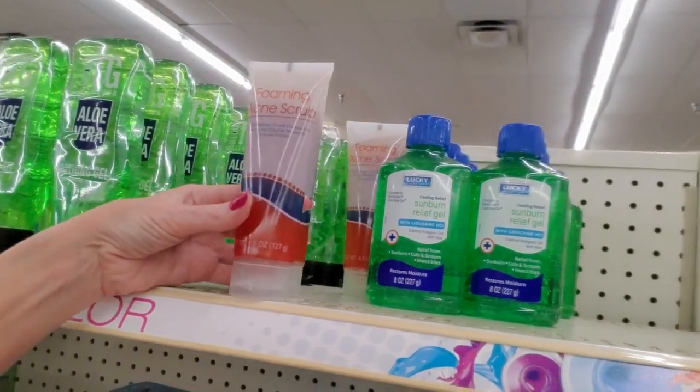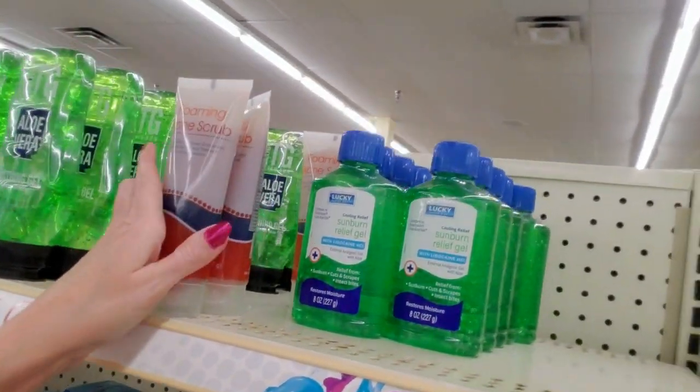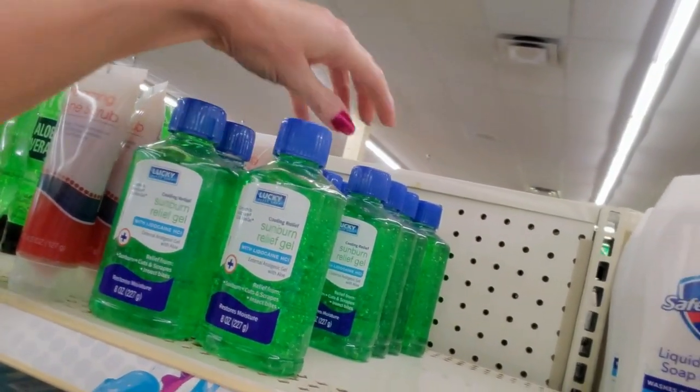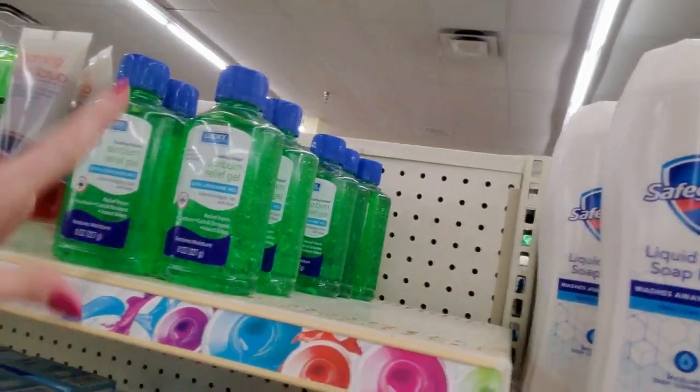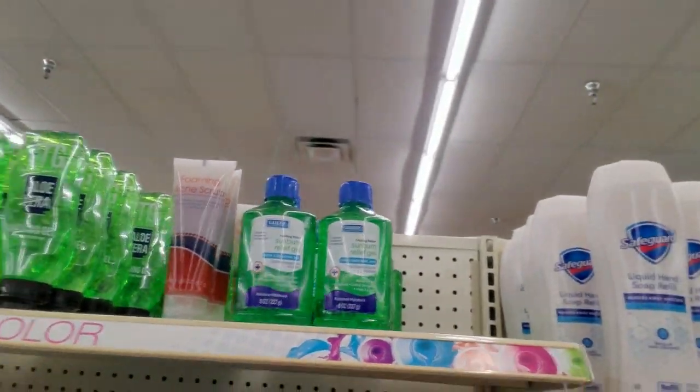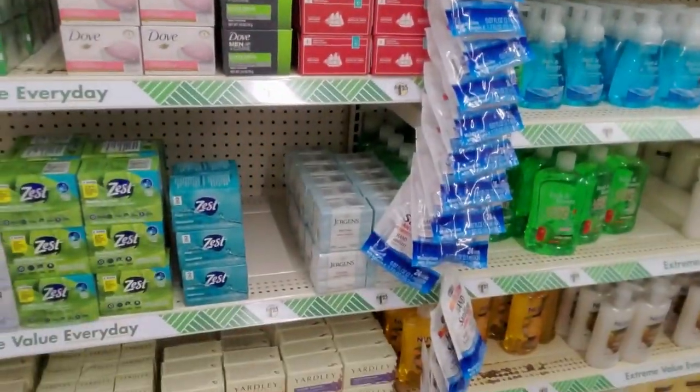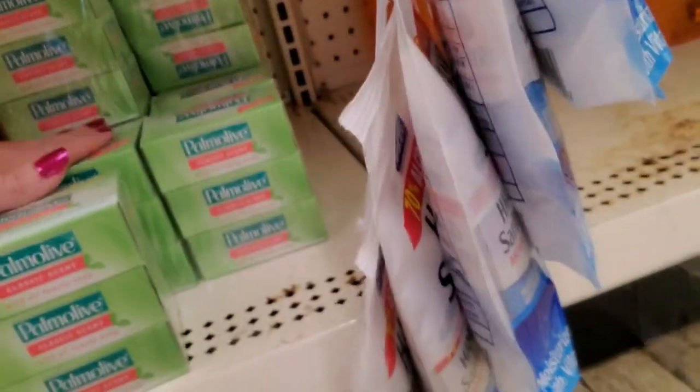Foaming acne scrub. Here is Lucky Super Soft sunburn relief gel — I'm actually going to get some of that. This stuff is great. I'm not planning on getting a sunburn, but most people don't plan on it — you know, it just happens.